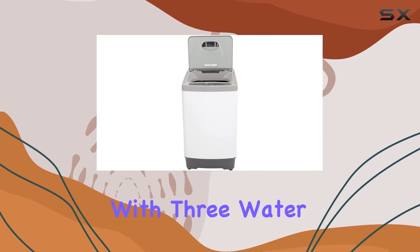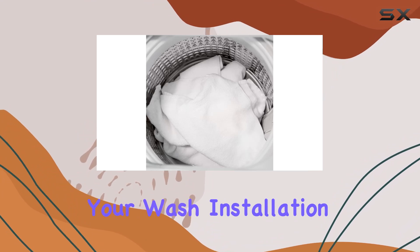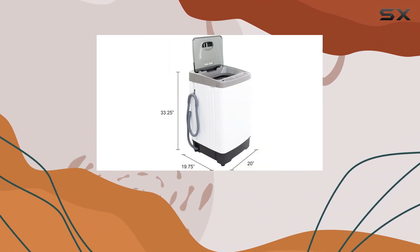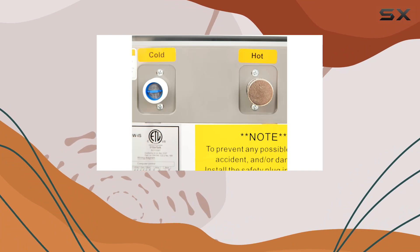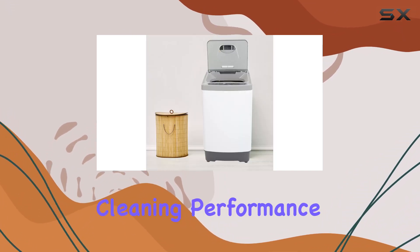Plus, with 3 water temperatures and 3 load size selections, you have complete control over your wash. Installation is a breeze thanks to the standard sink faucet attachment, making it easy to connect to any faucet in your home. The stainless steel tub ensures durability and longevity, while the bottom pulsator wash action delivers powerful cleaning performance.